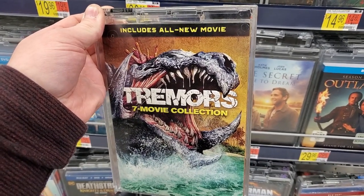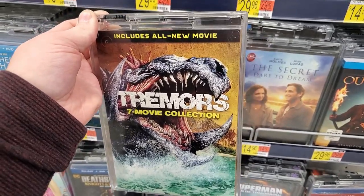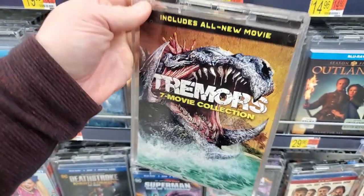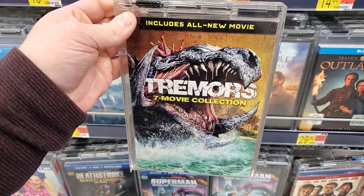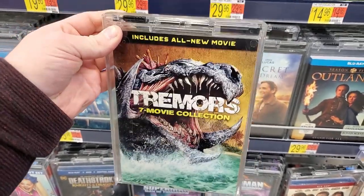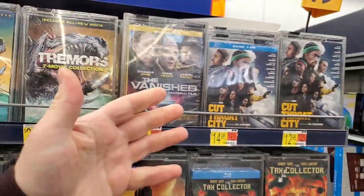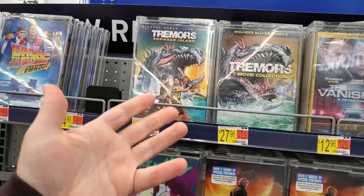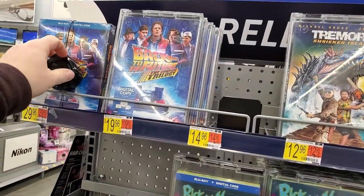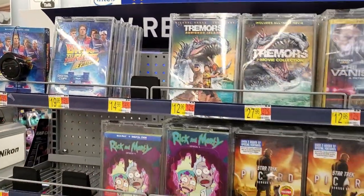Tremors doesn't go into the territory of something like really bad Hellraiser or Children of the Corn sequels — they're decent films. My preference is definitely 1 and 2 for sure. No major new releases over in this section, but at least they had the stuff from last week, which this time last week they did not have either. So at least this is kind of an improvement.